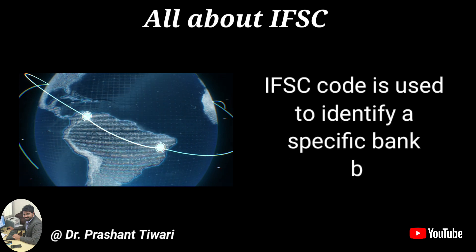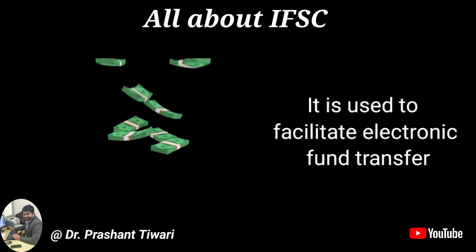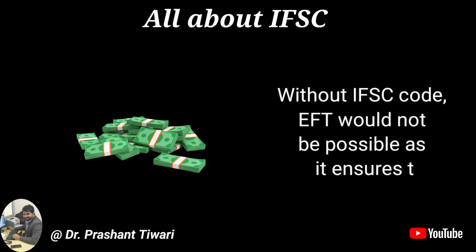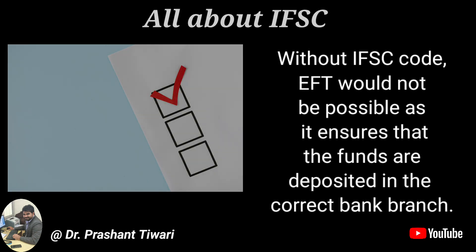IFSC code is used to identify a specific bank branch in India. It is used to facilitate electronic fund transfers (EFT) such as NEFT, RTGS and IMPS. Without IFSC code, EFT would not be possible, as it ensures that the funds are deposited in the correct bank branch.